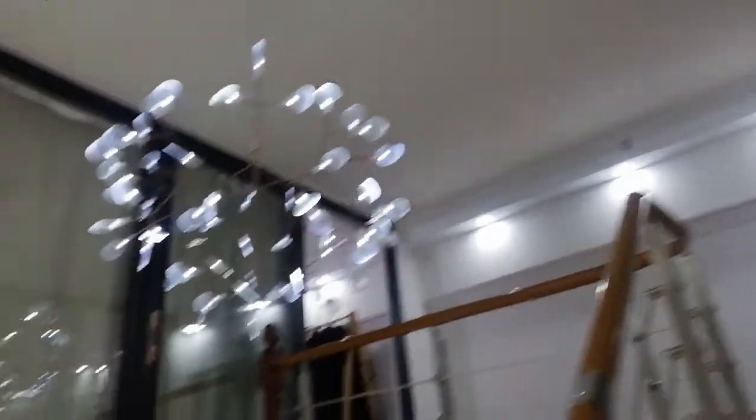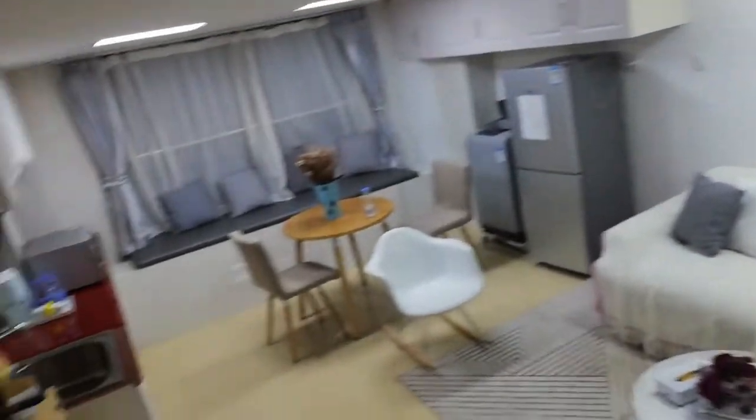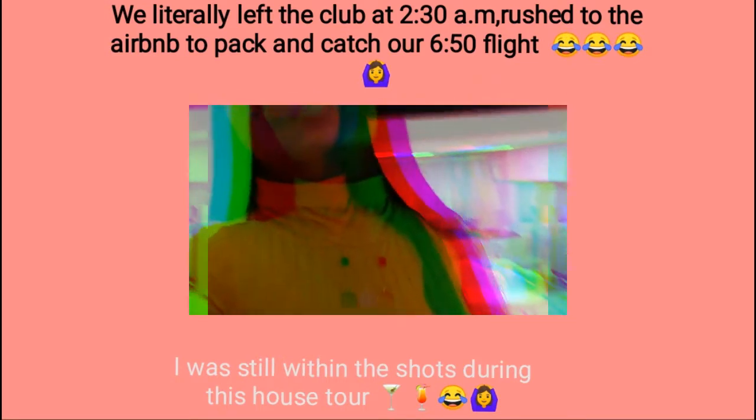If anyone wants to come to Shanghai anytime soon, this is the place to be — it is so cute. I really like the layout, the colors, and everything. Anyway, we're on our way out since we're headed to the airport right now.